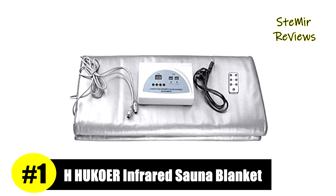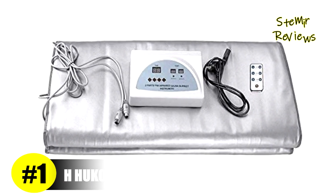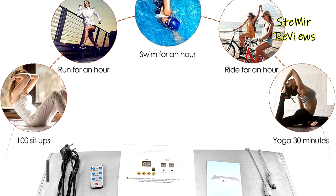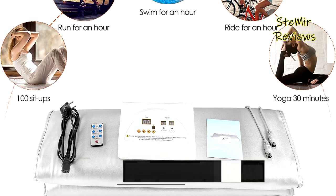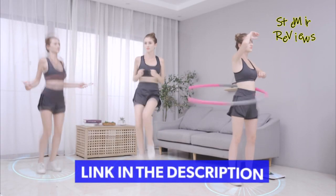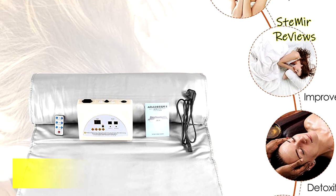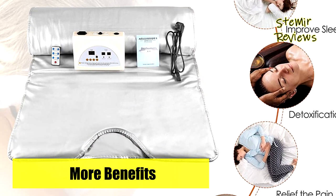And finally, the number one product in our top is from the H.U.C.O.R. brand. The H.U.C.O.R. Far Infrared Sauna Blanket is a state-of-the-art home sauna system that utilizes the latest far-infrared heat technology to provide a comfortable and effective sauna experience. Made with high-quality materials, the blanket is designed to deliver a deep penetrating, detoxifying heat that can help improve circulation, boost the immune system, and promote overall wellness.